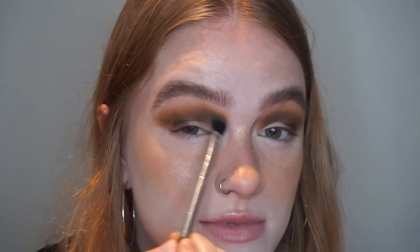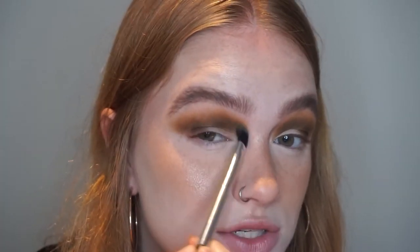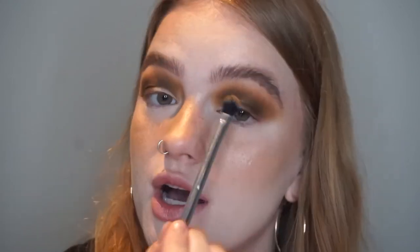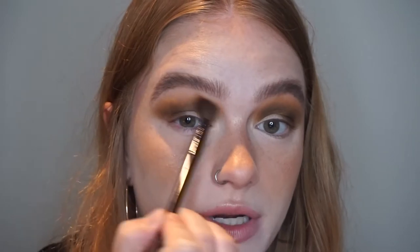So it plays into the mustard tones and the green super well. The color scheme just seems very intentional and well thought out, and I always appreciate that in a palette. Now I'm taking the brush I used for Congo Basin and blending out the Matriarch shade with no additional product, then going over the edges with a totally clean brush one more time.